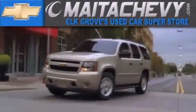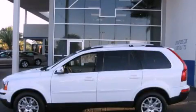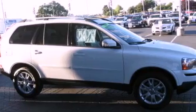Another fine vehicle offered by Maita Chevrolet. This is a 2007 Volvo XC90, with a great fit and finish. It has a 4.4-liter, eight-cylinder engine and a six-speed automatic transmission.